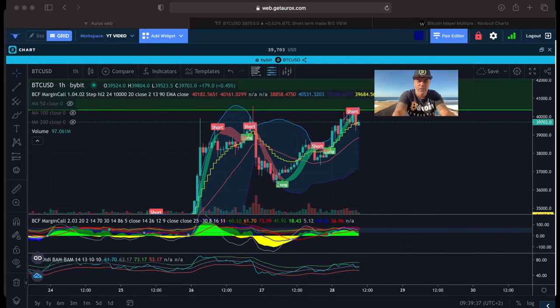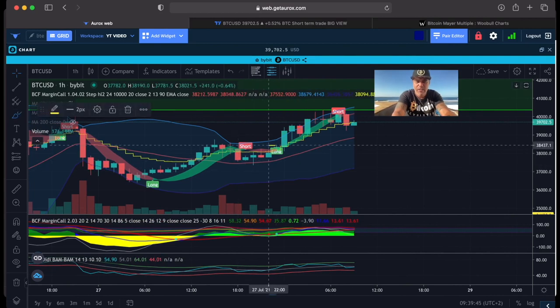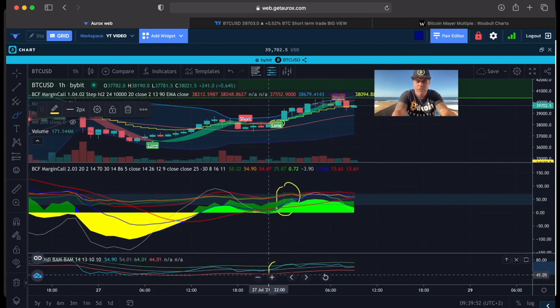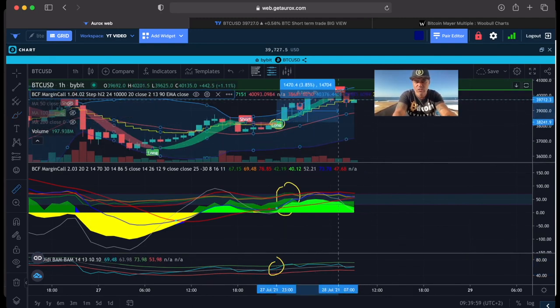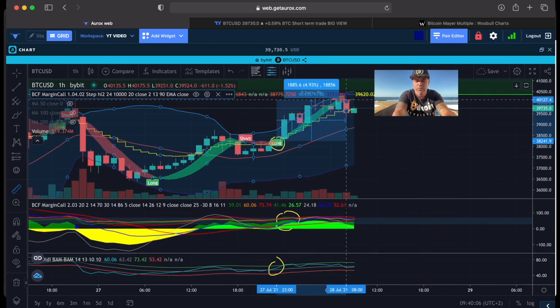Let me show you a little bit on the 1-hour chart with the Bam Bam indicator. With only eight minutes left in this candle, the Bam Bam indicator gave a long flag signal — closing above the yellow stepping line with a lot of green lines on top. Bam Bam already crossed, so this was a valid long, with a move of about 4% to the short flag target. With leverage, you can calculate even more.